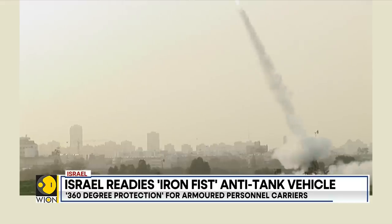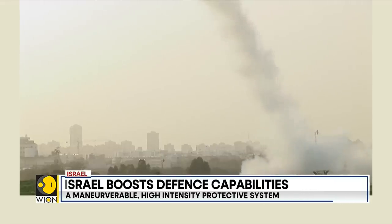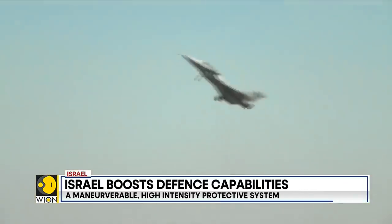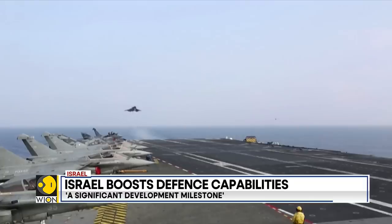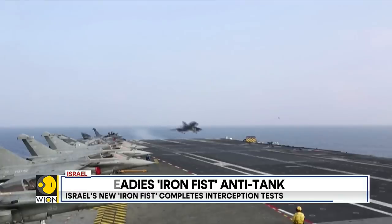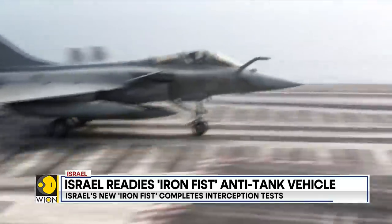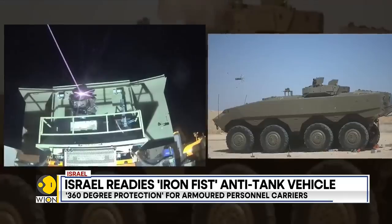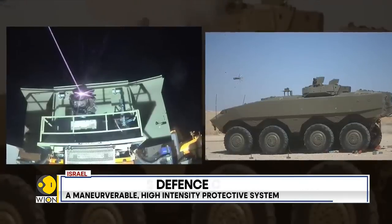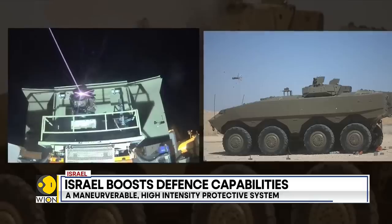This follows a recent announcement by Israel's Rafael Advanced Defense Systems that it's teaming up with U.S. weapons maker Lockheed Martin to take a version of its laser defense system to the U.S. market. The Iron Beam system uses lasers to superheat and neutralize enemy rockets and drones.